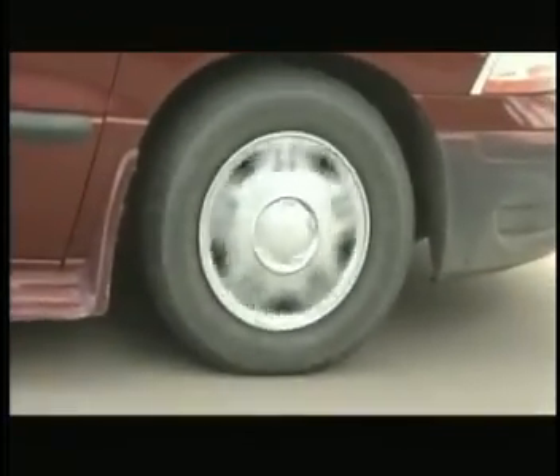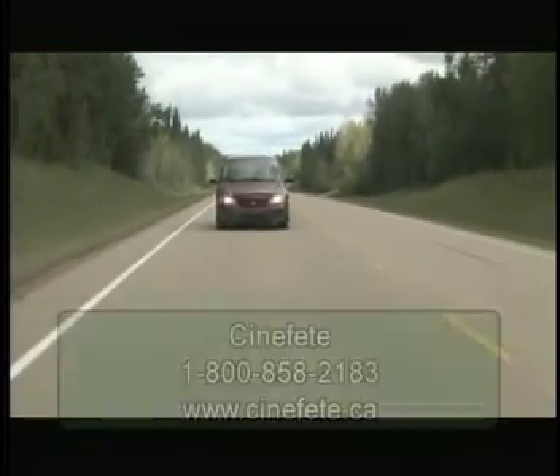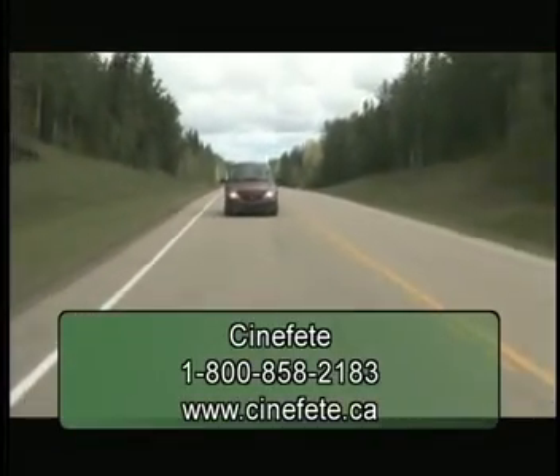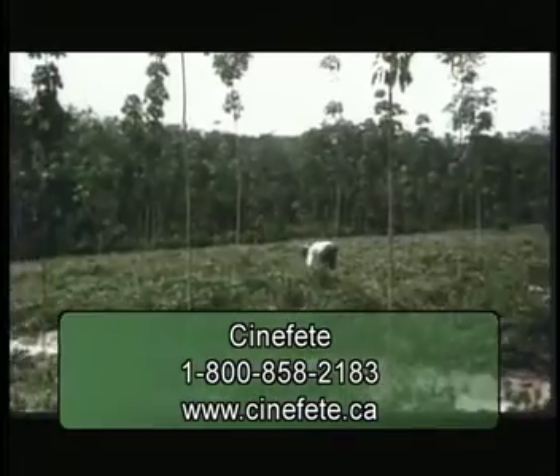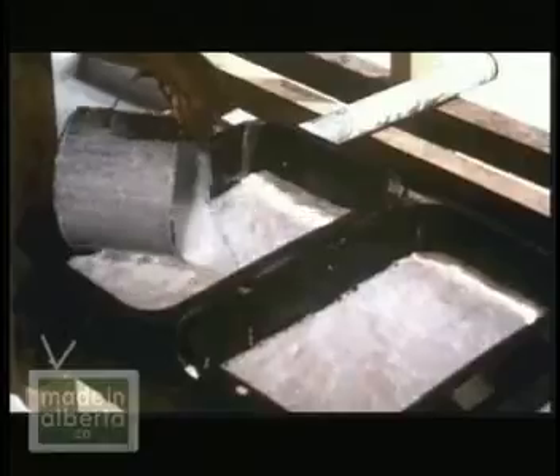This episode of Made in Alberta was sponsored by the Regional Environmental Action Committee, producers of the My Life series. To learn more about these educational videos that teach kids about recycling and environmental stewardship, phone Cinefet at 1-800-858-2183 or visit cinefet.ca. Join us again for more investigation into the entire recycling industry in Alberta.